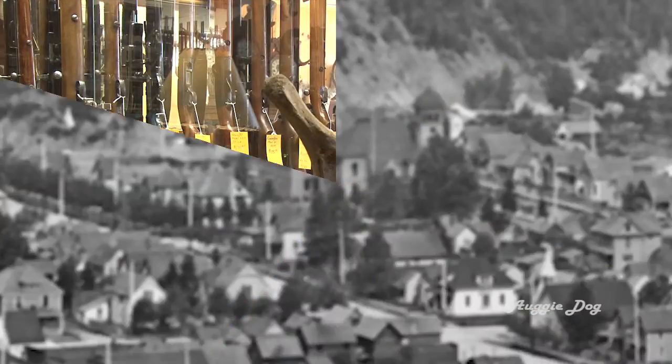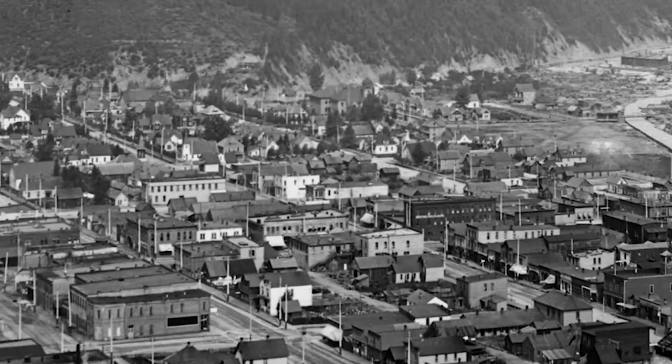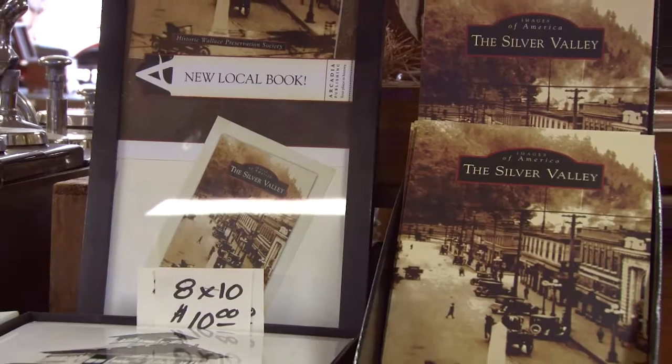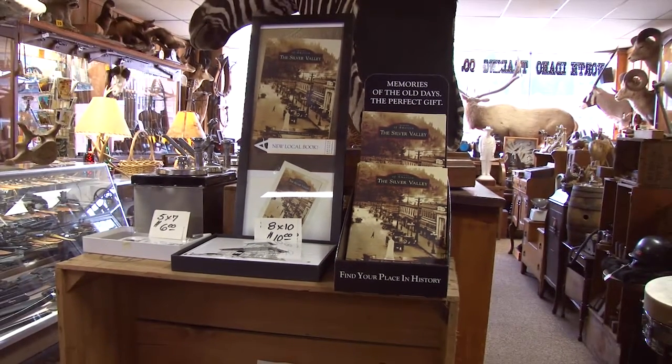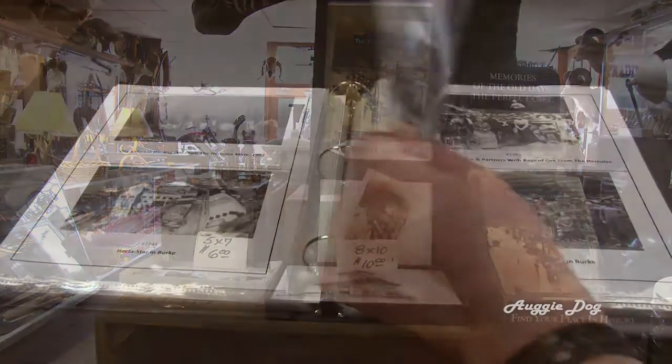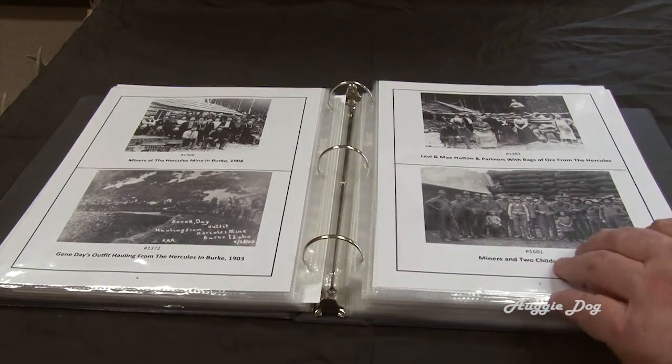The trading company is also home to the Historic Wallace Preservation Society. Here you can purchase copies of their historic photographs of Wallace, as well as a copy of their book, The Silver Valley. All the proceeds from these sales go directly to support the Society.